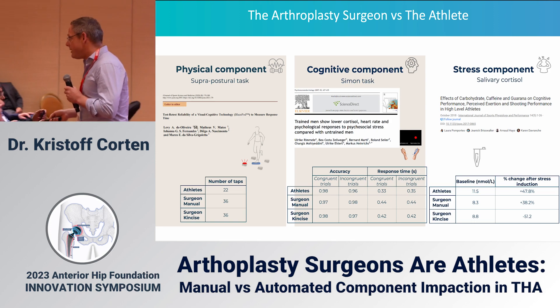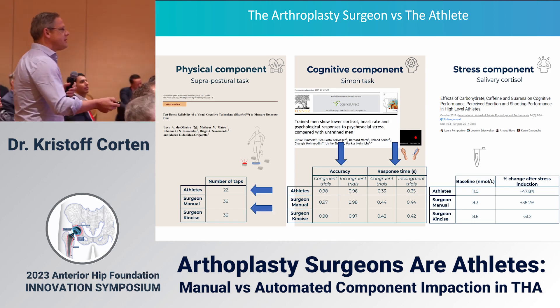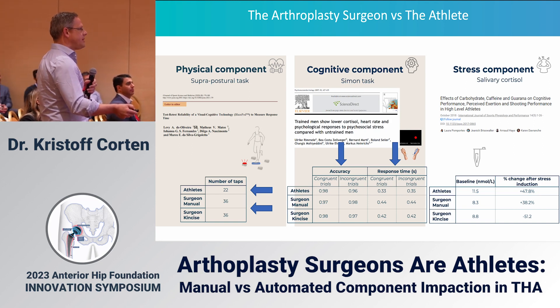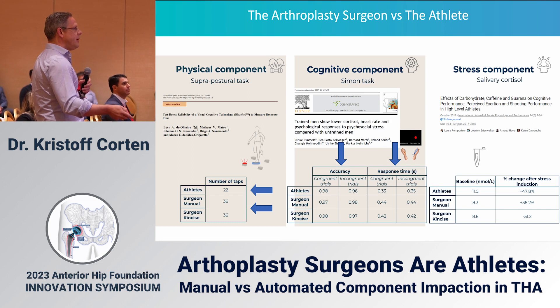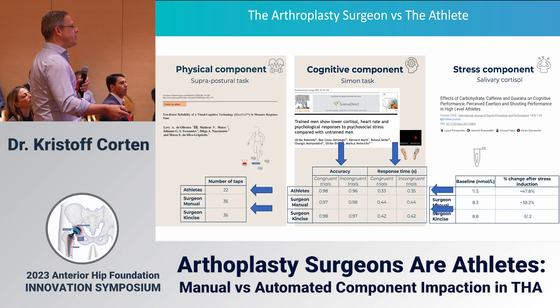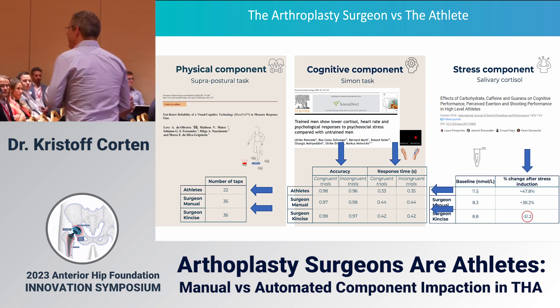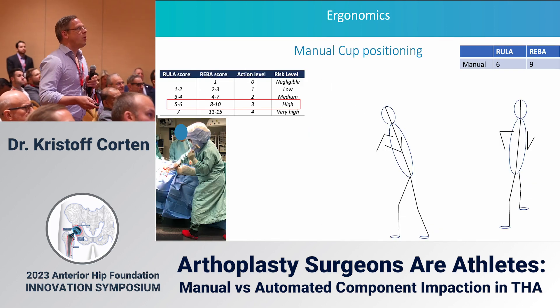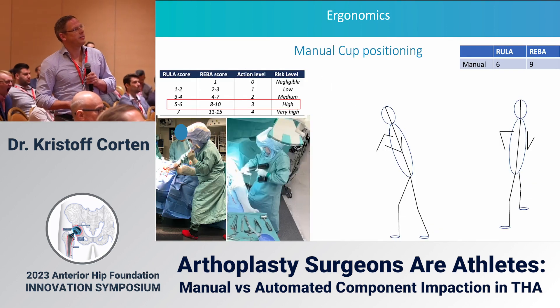Comparing to athletes: after an exhaustive test, athletes' accuracy remained similar to what I found, but my response time went up — and went up more significantly on the mallet day compared to the KinSize day. With cortisol levels we see the same thing: on KinSize it dropped, whereas in athletes and on the mallet day it went up. So yes — we are athletes.